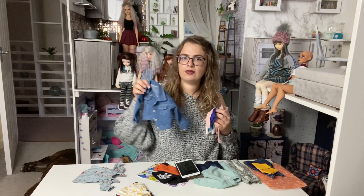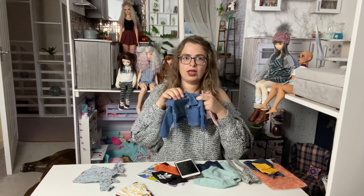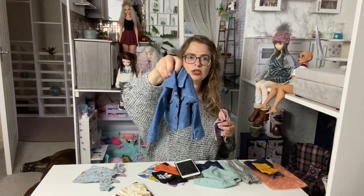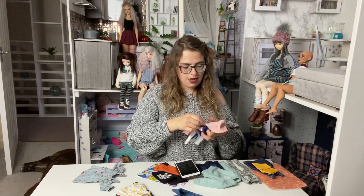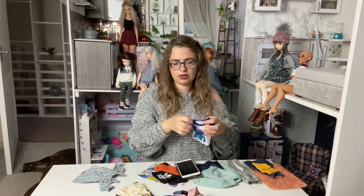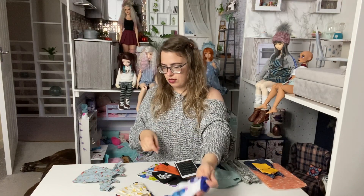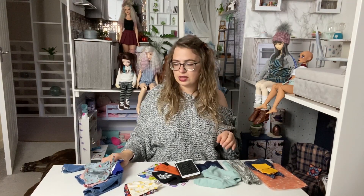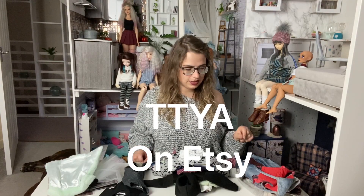Random shops on eBay also sell doll clothes - you just have to search. I'm not going to link all of those shops but I'll show you what I got: denim jackets, a tiny hoodie with cute logos, t-shirts, and little tops. You can find things like that, and they're usually rather cheap compared to other places.